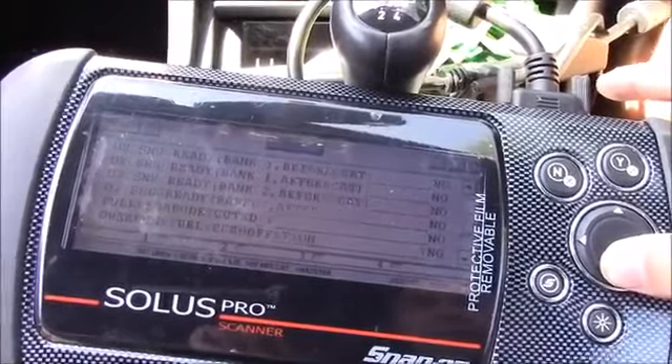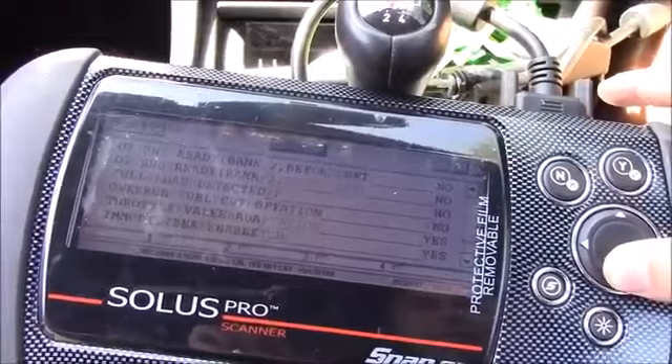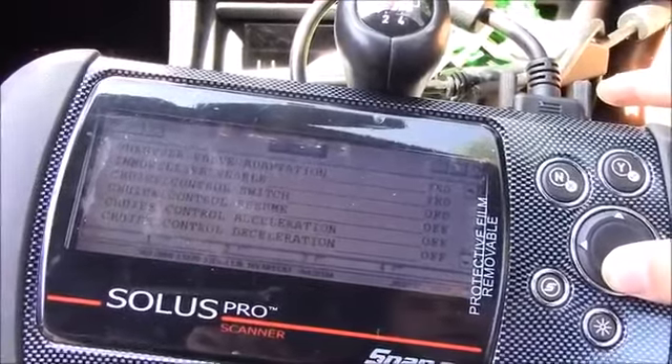Looking for the fuel trim. I can never find it on BMW.